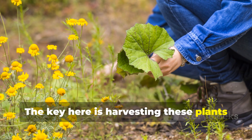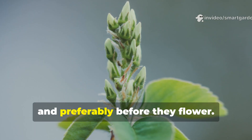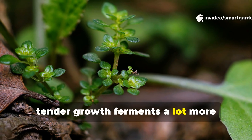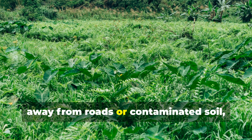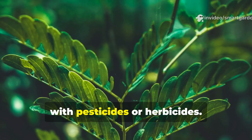The key is harvesting these plants early in the morning when their nutrient content is at its highest, and preferably before they flower. Young, tender growth ferments a lot more effectively than mature, woody stems. Always harvest from clean areas, away from roads or contaminated soil, and never use plants that have been treated with pesticides or herbicides.